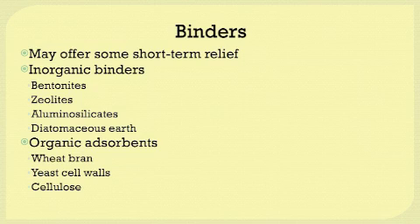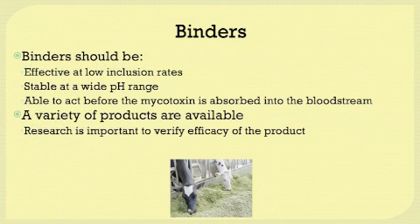If you are using an organic absorbent as a binder, be sure that it is specific to the mycotoxin of concern and that nutrient absorption does not occur. When considering a binder, keep in mind that binders should be effective at low inclusion rates, stable at a wide range of pH — especially if you're including silages in your ration — and should act before the mycotoxin is absorbed into the bloodstream. Research is important to verify the efficacy of the product.